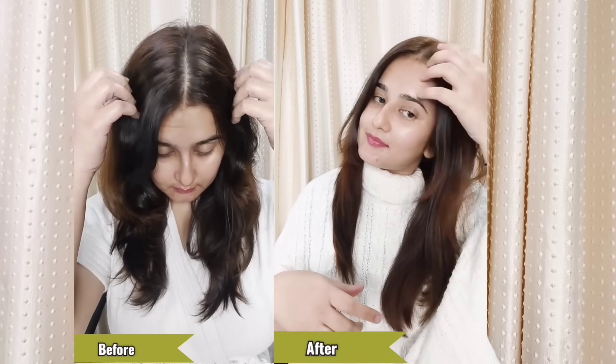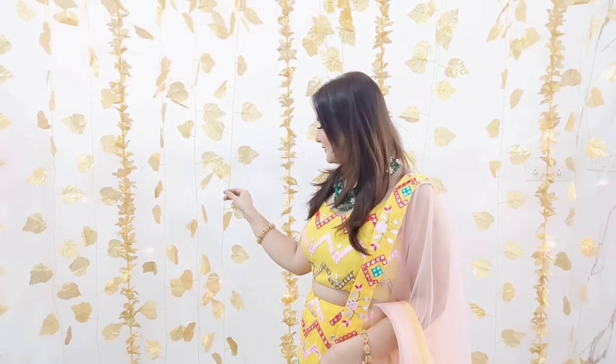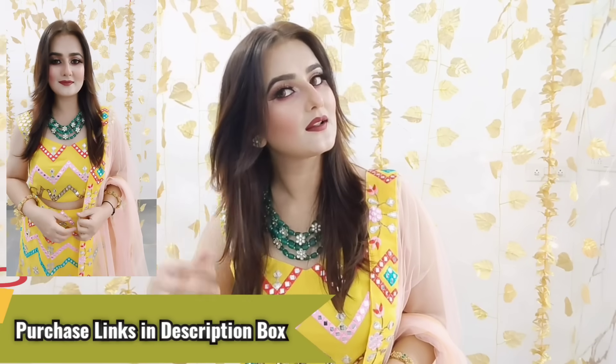I liked the result and I would highly recommend it. Now I will be ready for my wedding function. I am all set. It's soft, bouncy, and nourished. This is the superior no-ammonia formula with color lock technology. It's very easy, convenient, and affordable — a nourishing permanent color that lasts for 10 weeks. Garnier Color Naturals — the price is only 199 rupees. I will put the purchase links in the description box. Even if you have dark hair, the color will look beautiful and very visible.